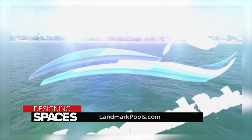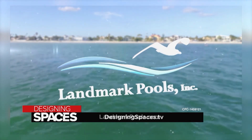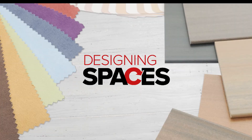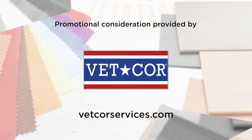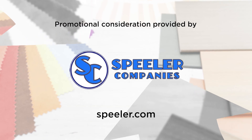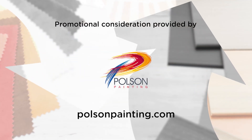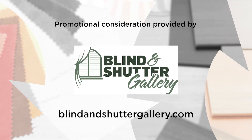At Landmark Pools, if you can imagine it, we can build it. Want to know more about Landmark Pools? Visit landmarkpools.com or designingspaces.tv. For more information on anything you've seen on today's show, or to be a part of the show, go to our website designingspaces.tv.